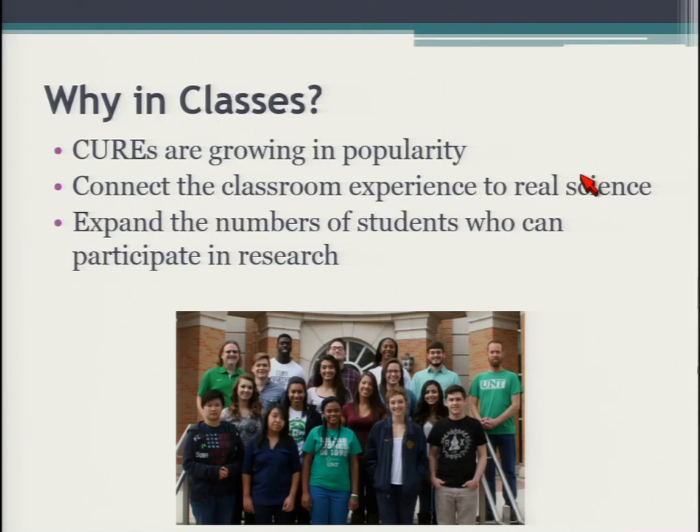That covers research in general. Now, there's a large and growing number of CUREs courses giving research experiences to students. These give us a chance to connect classroom experience to real science. A big advantage of CUREs is that they connect more students to research. In a traditional lab, I'm limited by space and equipment — maybe a handful of students per year. In a class, I can do that with a much larger number of students at once, and it saves time retraining them individually. That's one of the big advantages over the traditional apprenticeship model.